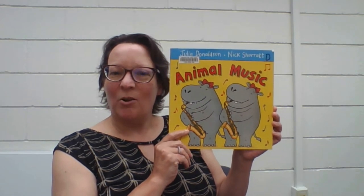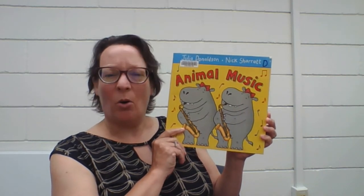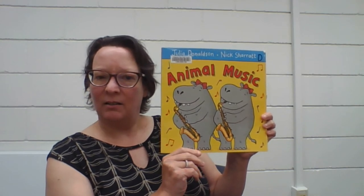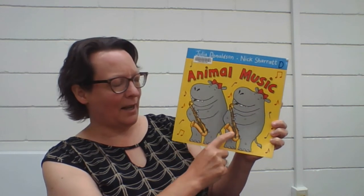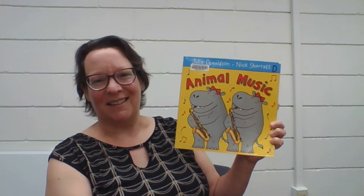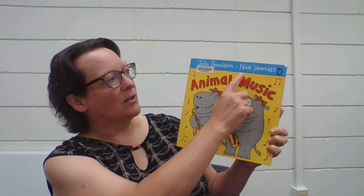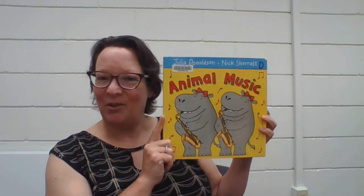So today with our story we are going to get noisy! We are going to make some music along with a whole bunch of different animals for this book called Animal Music. What do you see on the front cover? Two big gray hippopotamuses and they are playing the saxophone. Do hippos really play the saxophone? No, I didn't think so. This is Animal Music by Julia Donaldson, illustrations by Nick Sherratt, shared courtesy of Macmillan Publishing — thank you very much for allowing us to share.